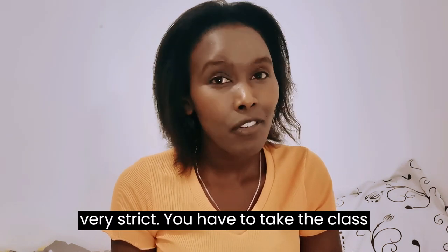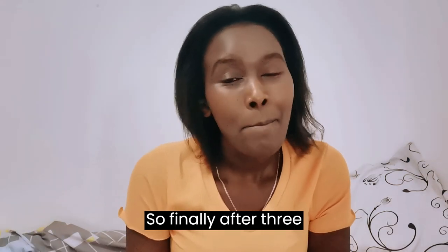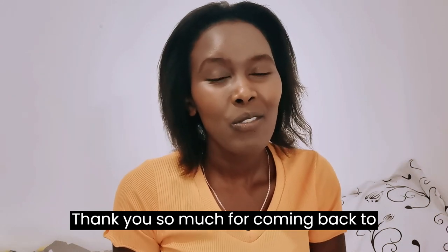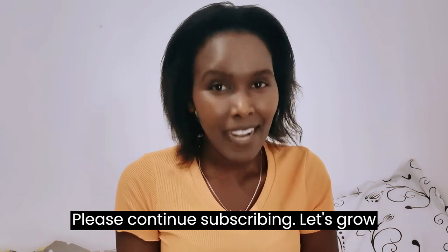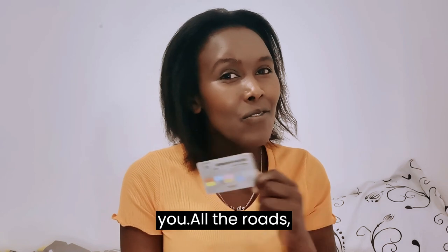Finally, after three months, I got my license! Thank you so much for watching and listening. Please continue subscribing and let's go together. I hope to see you on the roads — I am now officially a UAE driver!